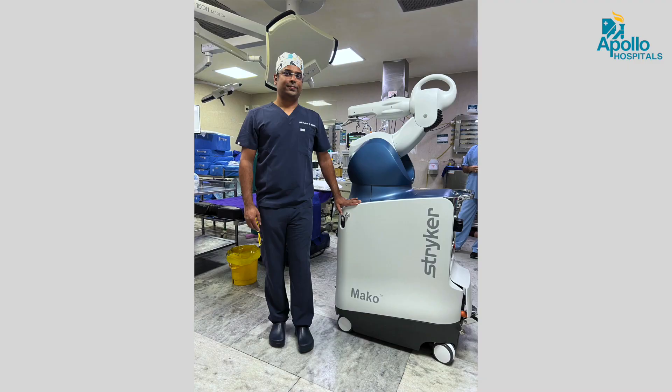We usually perform conventional replacement, and we have now newly acquired a robotic knee replacement system, the Mako Assisted system.